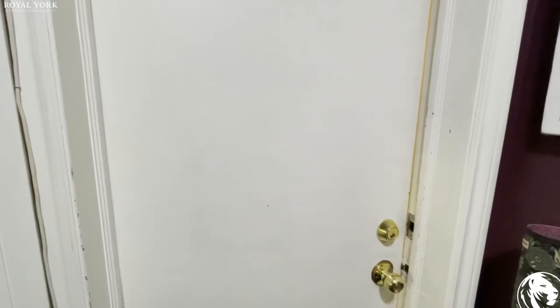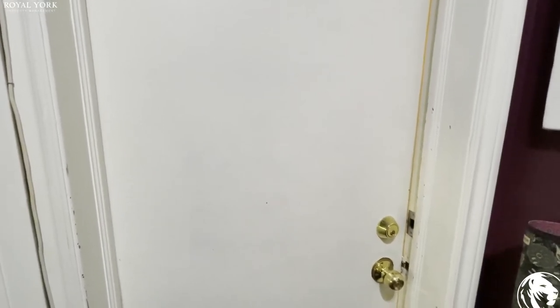Hello everyone, welcome to 583 Dovercourt, unit number two. Let's take a look inside.